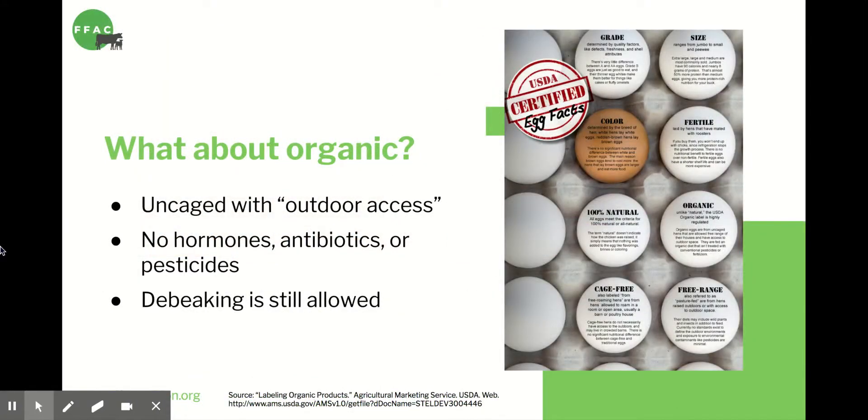What about organic? Organic says very little about animal treatment — it's mostly related to consumer health. The animals are not given hormones, antibiotics, or GMO or pesticide-laden feed. Organic does say that chickens are given access to the outdoors, with the same meaningless language as the free-range requirement. Organic chickens can also still be de-beaked.